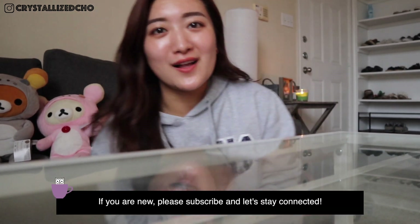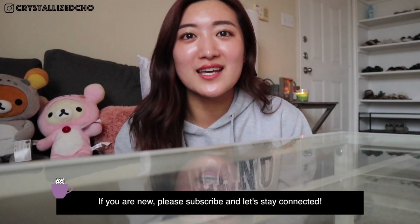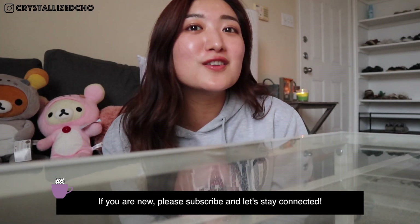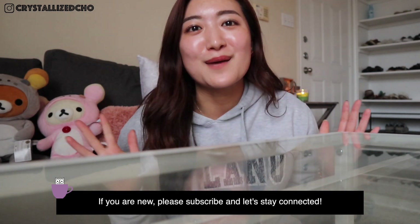Hi guys! Welcome to my channel. If you are new, welcome. My name is Krystal. I try to post travel and skincare related videos with occasional lifestyle tidbits. If you are returning, then thank you for coming back.